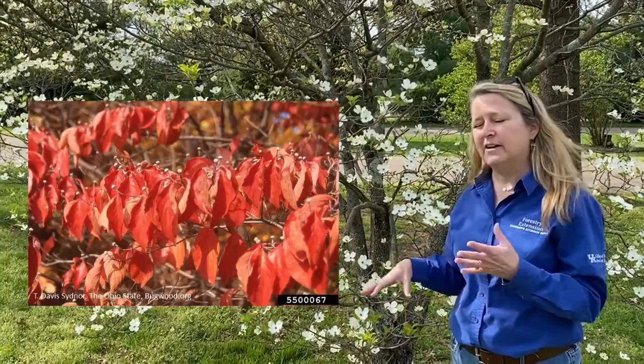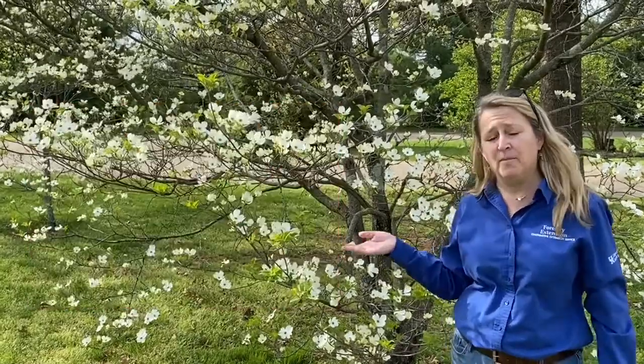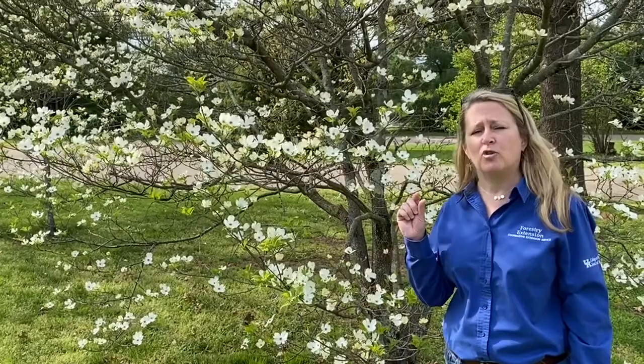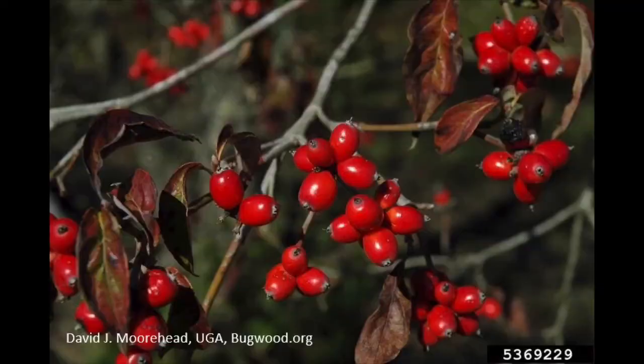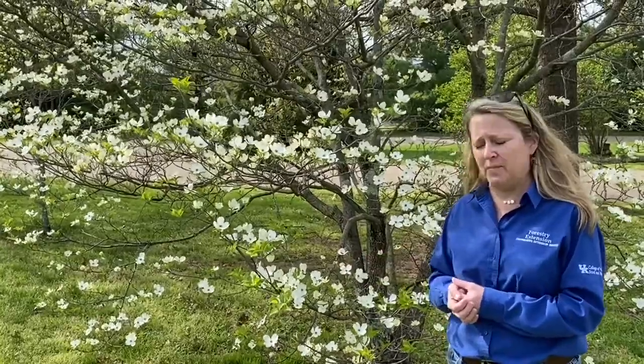These leaves will become a very attractive reddish to purple color in the fall, so it's also a very attractive tree in the fall. And speaking of the fall, the fruit of the flowering dogwood is an important wildlife food. It's an attractive red drupe, in clusters of usually three to five — shiny, bright red — and it's especially enjoyed by birds. There are over 30 different species of birds known to consume flowering dogwood berries.